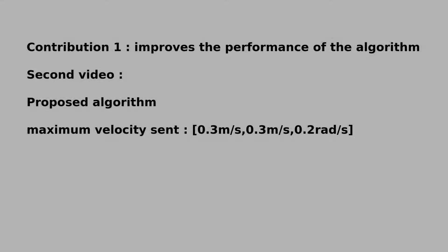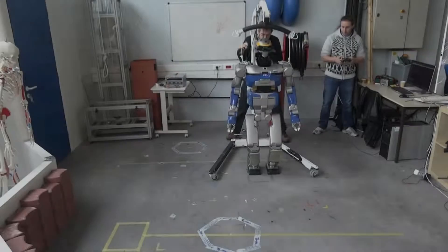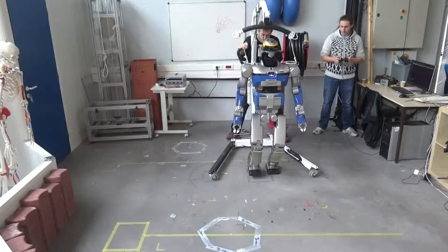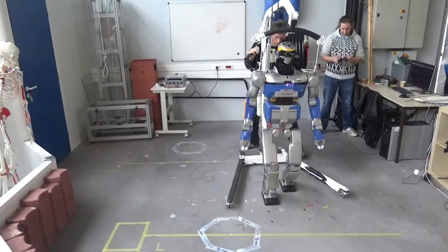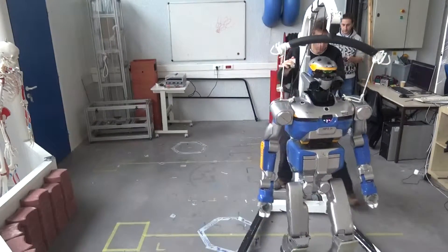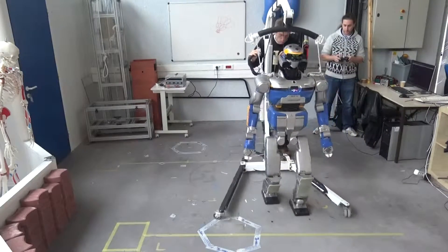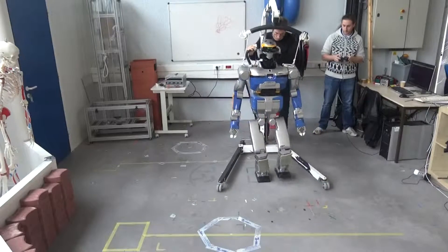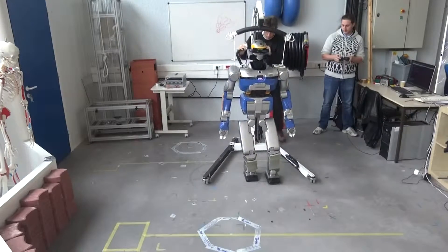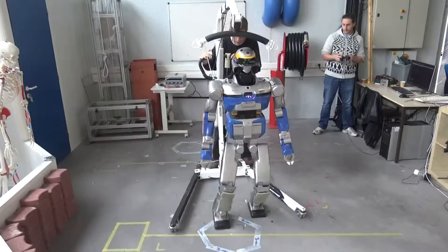The second video shows the results obtained using the proposed method. In this experiment, the input velocity is sent from a joystick. The maximum velocity sent was 0.3 meters per second. The robot is capable of drastically changing its velocity in a short amount of time. It is also able to combine stepping forwards and sideways, which was not possible using the previous method.